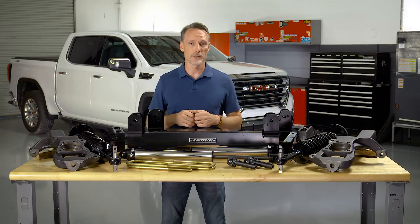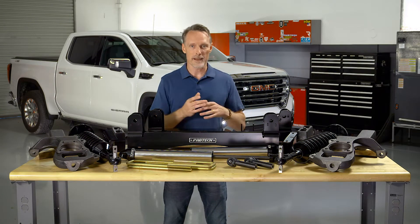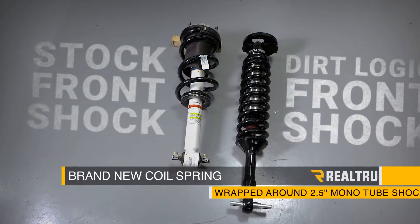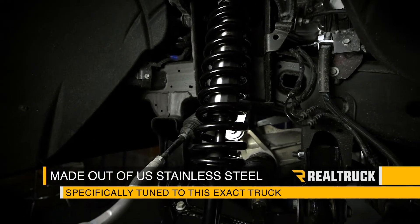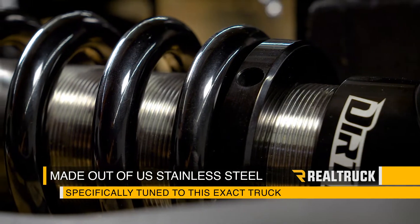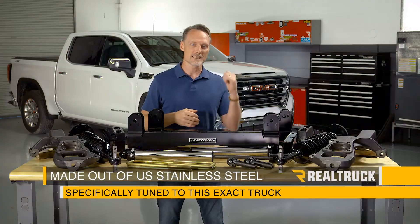But Dirt Logic is the real jewel in this crown. We're not putting a simple spacer on the factory strut. We've got a brand new coil spring wrapped around a two and a half inch monotube shock body that's made out of US stainless steel and is specifically tuned to this exact truck.